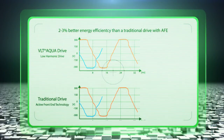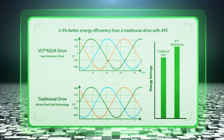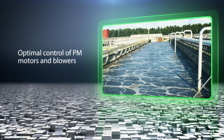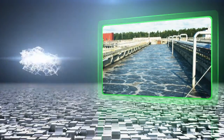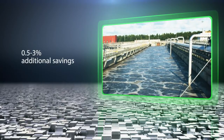Our unique low harmonic drive with integrated AAF filter delivers an energy efficiency that is 2-3% better than a traditional VSD with active front-end technology. A sleep function at low load secures further energy savings — an annual saving equivalent of 20-40% of your drive investment. Unique Danfoss VVC Plus control technology is ideal for high-speed turbo blowers using PM motors, offering 0.5% to 3% additional savings compared to traditional VSDs.